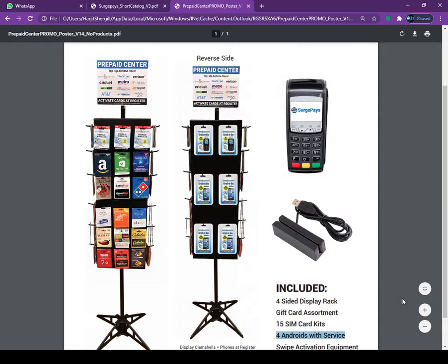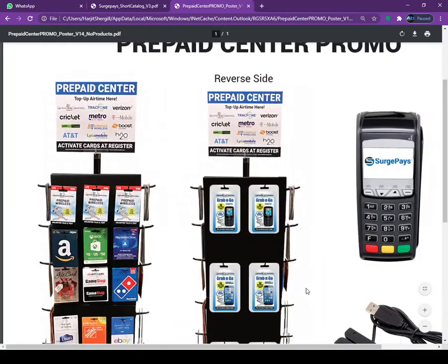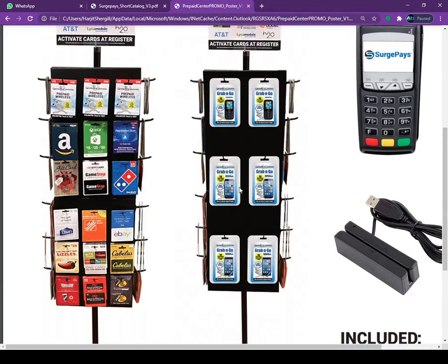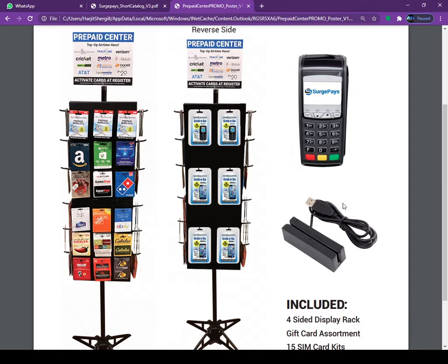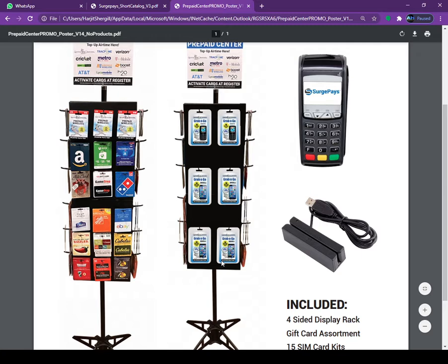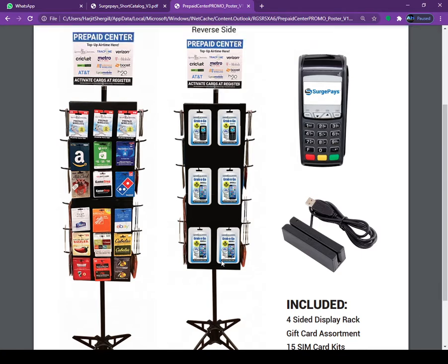You also can sell the prepaid phone as shown on the screen. Those are the Android phones. This is just grab and go. So if you own a gas station, liquor store, and you don't have time, you don't have to worry. No computer needed. This is a small machine. Each time you sell the phone, you make money from selling the phone.